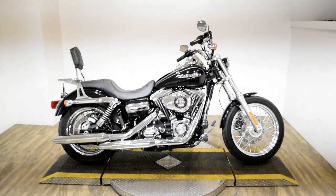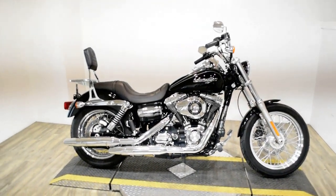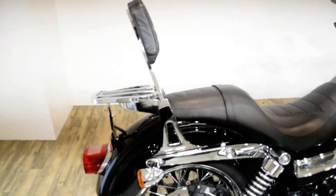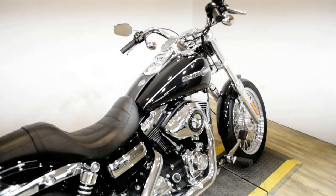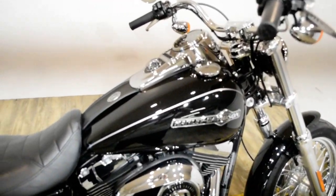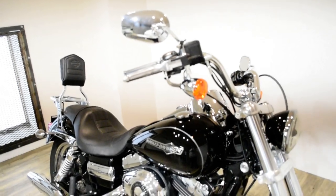Monster Power Sports is offering this 2013 Harley Davidson Dyna Superglide. To see more photos of this bike, to get pricing information, to fill out a credit app, and to see what your trade is worth, visit MonsterPowerSport.com. Give us a call at 847-526-0500.